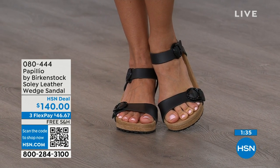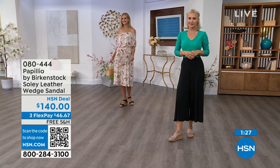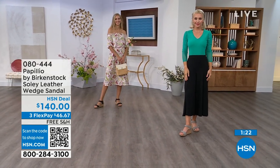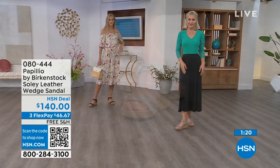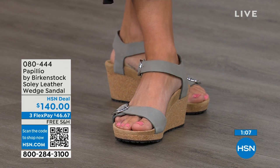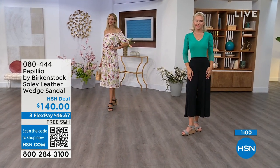Shop on hsn.com or use the QR code to pick these up. You're seeing them in black, and in the dove gray. You don't have to sacrifice comfort for a great look — you're getting the best of all worlds. Item number 080-444. Flex pay and color options available.